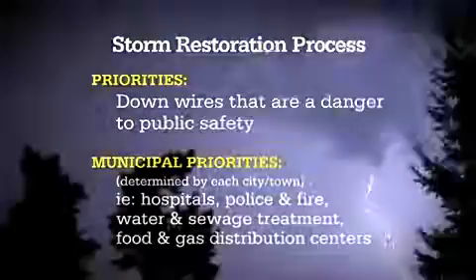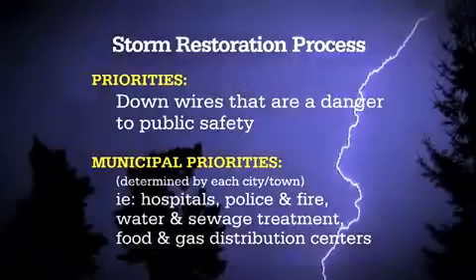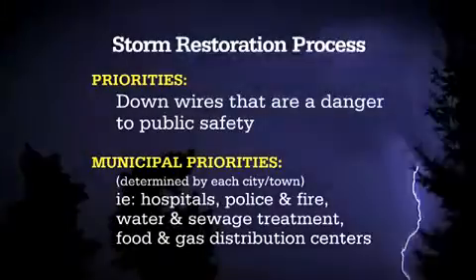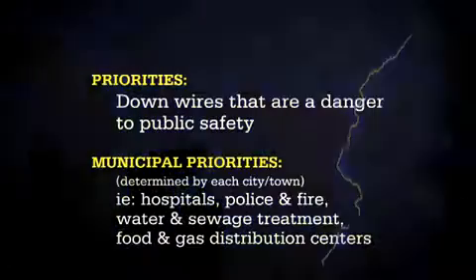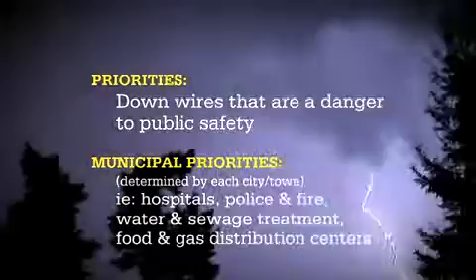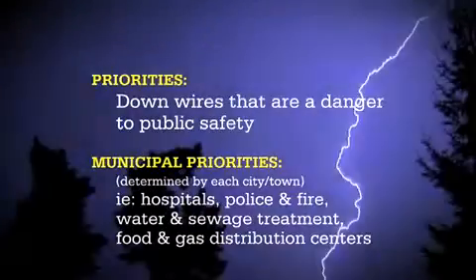The company works collaboratively with the state of Connecticut and municipalities — they determine the priorities. However, we jointly work together to clear roads to get power onto critical facilities such as police departments, hospitals, water treatment and sewage, and also food and gasoline distribution centers.